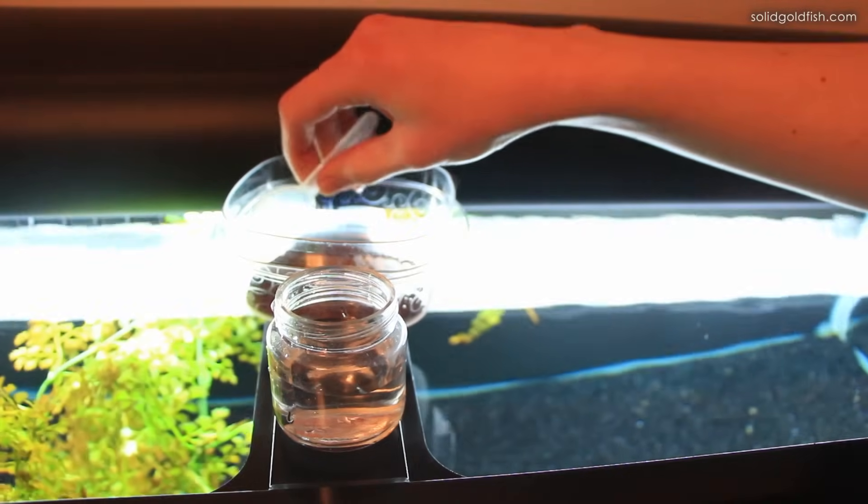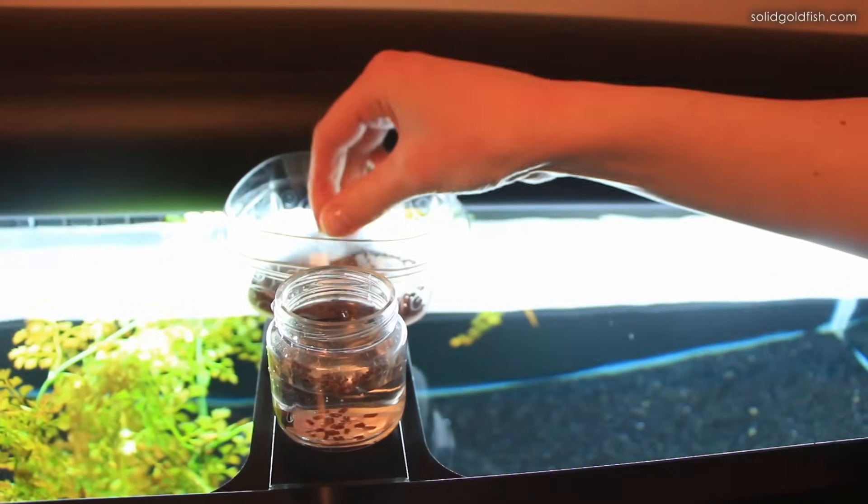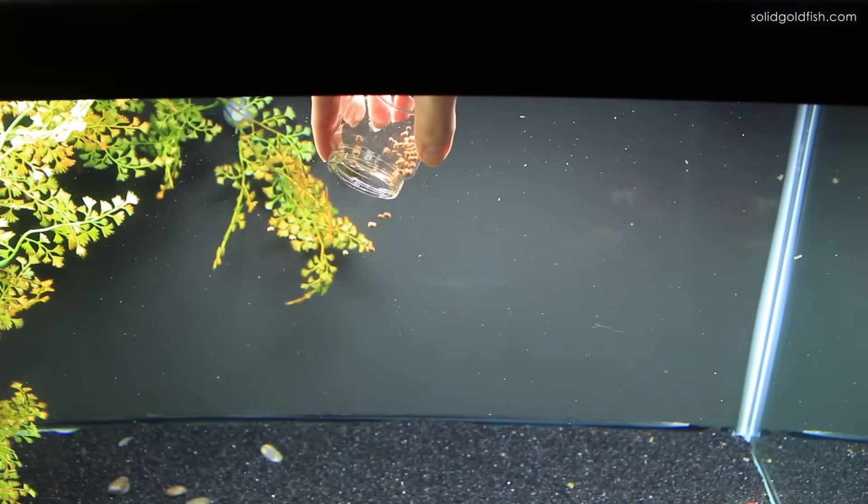If you notice your goldfish is still having buoyancy issues even on a sinking pellet, you can try soaking the food in some tank water first for about a minute. Just soak it in a little cup of tank water and then put it in the tank and see if that might help.